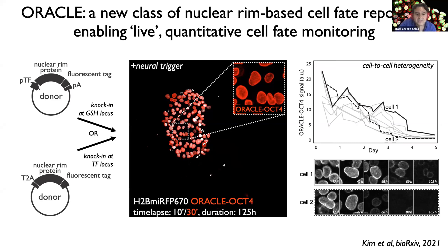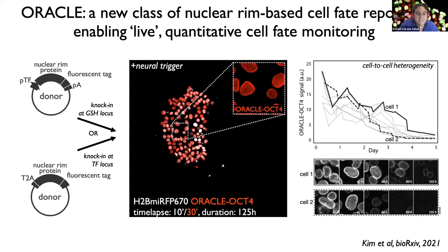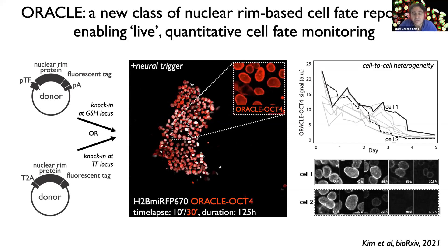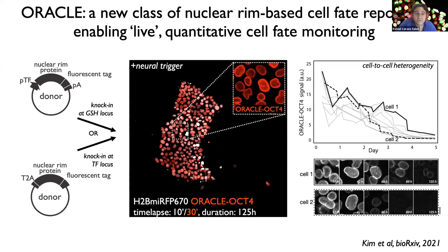Oracle reporters consist of a nuclear-rim protein fused to a fluorescent protein tag, whose expression is controlled by the promoter of a transcription factor of interest. As you see in the diagram on the left, Oracle reports on transcription factor status at the nuclear rim, making it possible to multiplex it with nuclear-localized reporters. As an example, here in the middle of the screen you're seeing an HPSC cell line expressing stably an Oracle OCT4 reporter, whose expression is controlled by the endogenous promoter of OCT4.